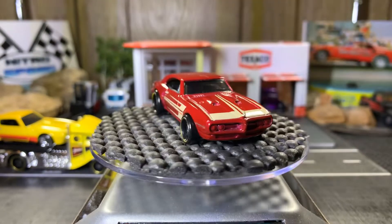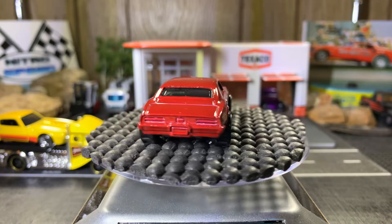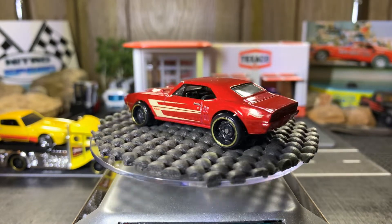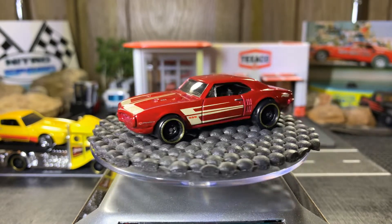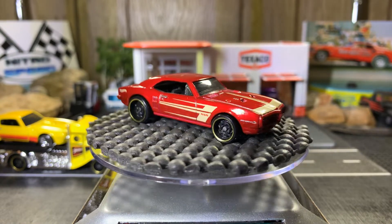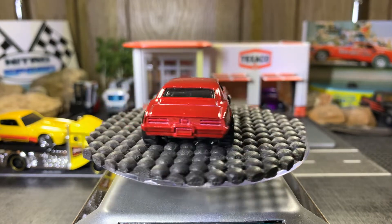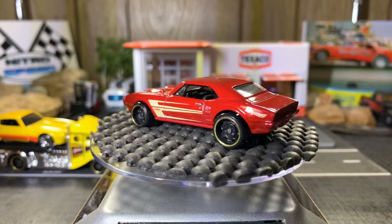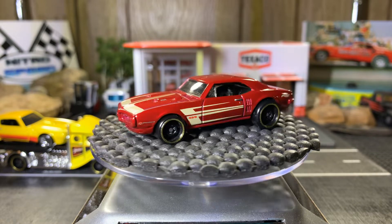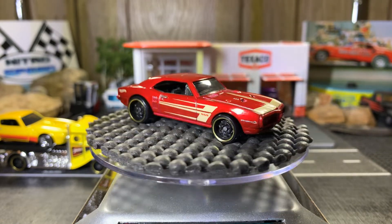'67 Pontiac Firebird 400 — that's a real nice casting. I like this one a lot as well. Love the colors — this is a beautiful, beautiful car. I really like the graphics on this one.